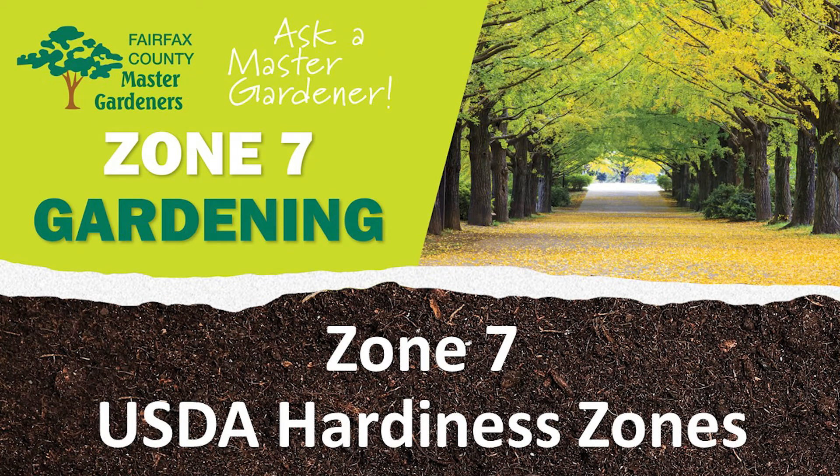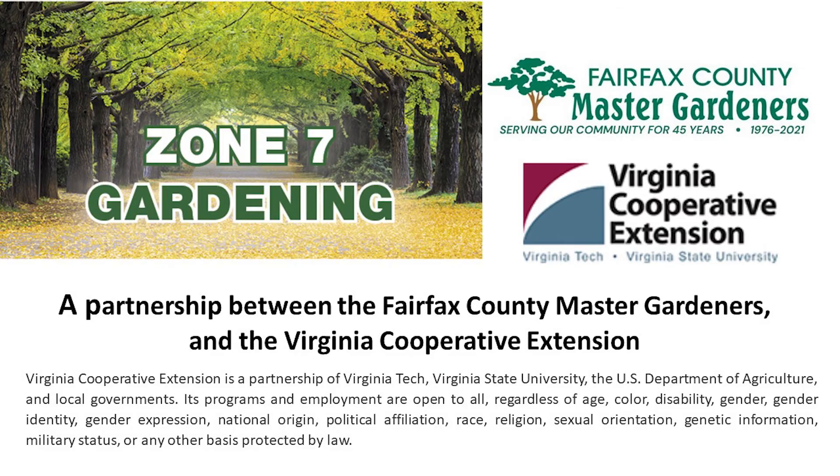Zone 7 gardening virtual plant clinics highlight native and other plants suited to grow well in our mid-Atlantic USDA Hardiness Zone 7 gardens. This series of plant clinics is sponsored by the Virginia Cooperative Extension Program of Virginia's two land-grant universities, Virginia Tech and Virginia State University.